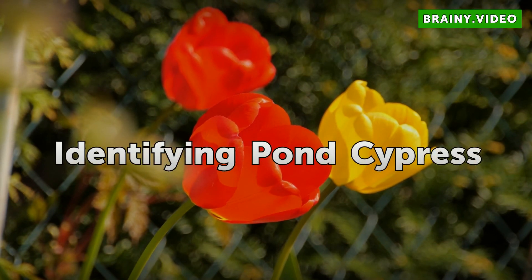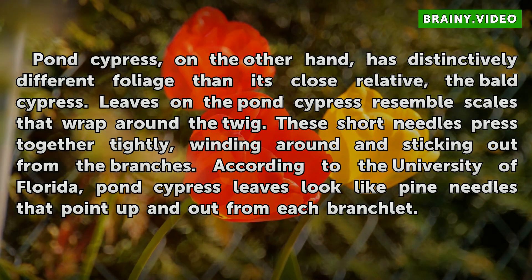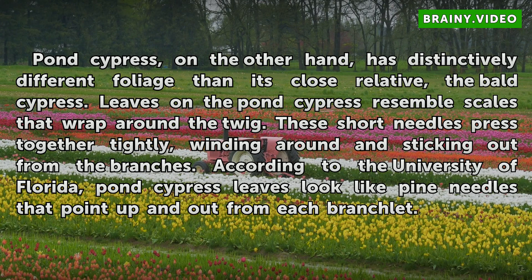Identifying Pond Cypress. Pond cypress, on the other hand, has distinctively different foliage than its close relative, the Bald Cypress. Leaves on the Pond cypress resemble scales that wrap around the twig. These short needles press together tightly, winding around and sticking out from the branches. According to the University of Florida, Pond cypress leaves look like pine needles that point up and out from each branchlet.